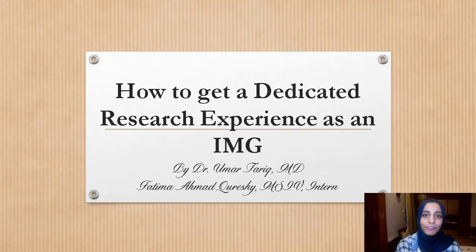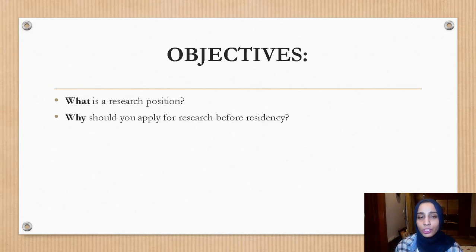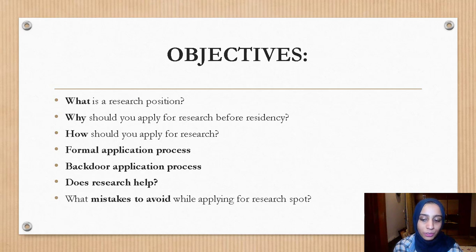I would like to thank Dr. Tarek for his mentorship, due to which this video was made possible. The objective of this video will be to make you understand: what is a research position, why should you apply for research before residency, how would you apply for research, what are the different methods — including the formal application process and the backdoor application process — how research actually helps your career, and what mistakes to avoid while applying for a research spot.